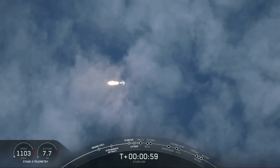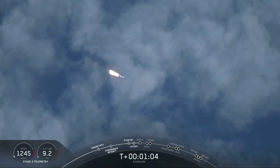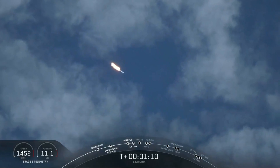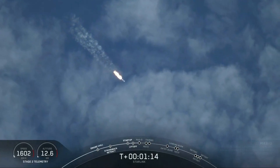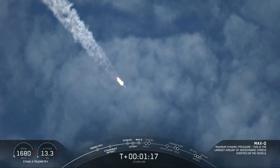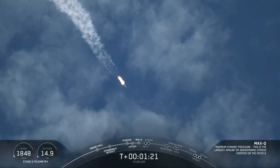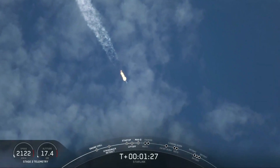In about 10 seconds we will be approaching Max-Q. Merlin engines are now throttling down as they anticipate the moment of greatest aerodynamic pressure. Max-Q. We just went through Max-Q and the vehicle is now supersonic. And Merlin engines have throttled back up.